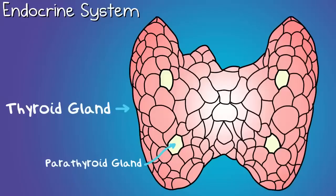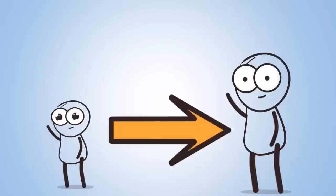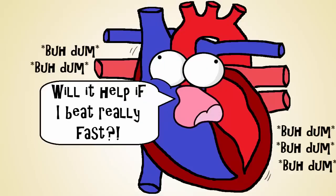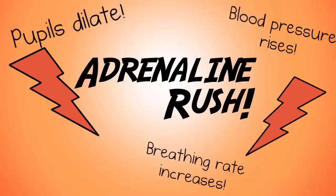Third, the endocrine system. You know how you're bigger than you were when you were six years old? Growth hormone is a hormone that's made a big impact on you. Or another example: notice how your heart starts to race when you have a big test that maybe you haven't studied for — that's another hormone, adrenaline. The endocrine system includes many glands that secrete hormones like those examples.